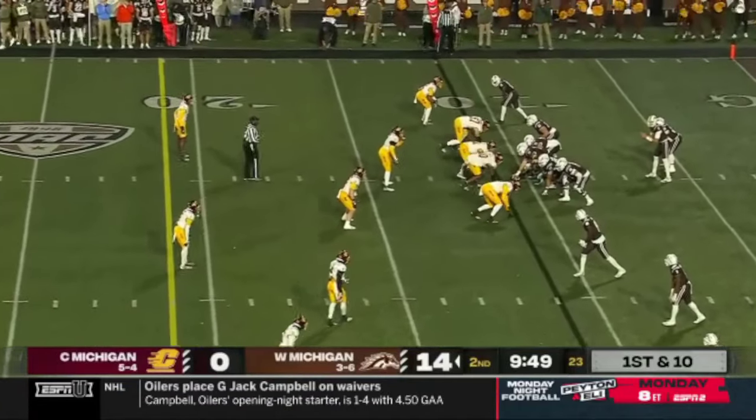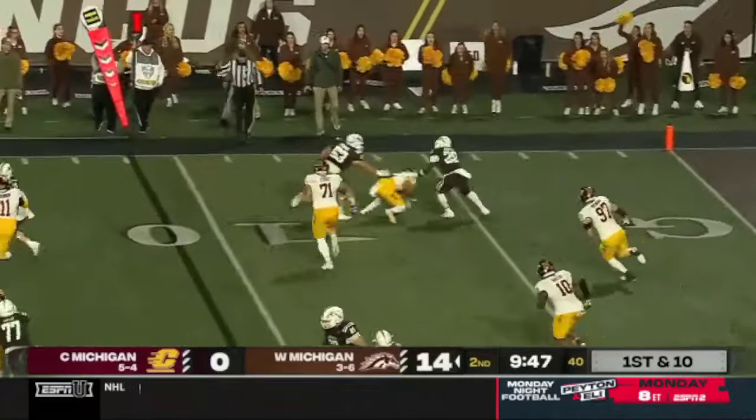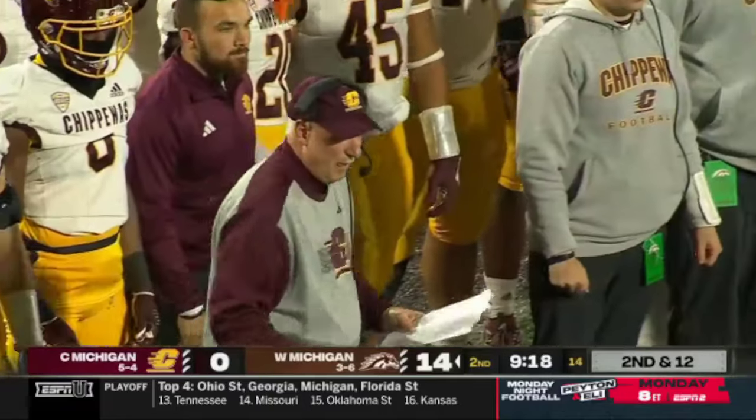This is his first chance to be a part of this rivalry and he was fired up this week talking about it. Quarterback Hayden Wolf dumps it off to McKinney — a creature of the transfer portal, this is his third program: Iowa, South Dakota, and now Central Michigan.